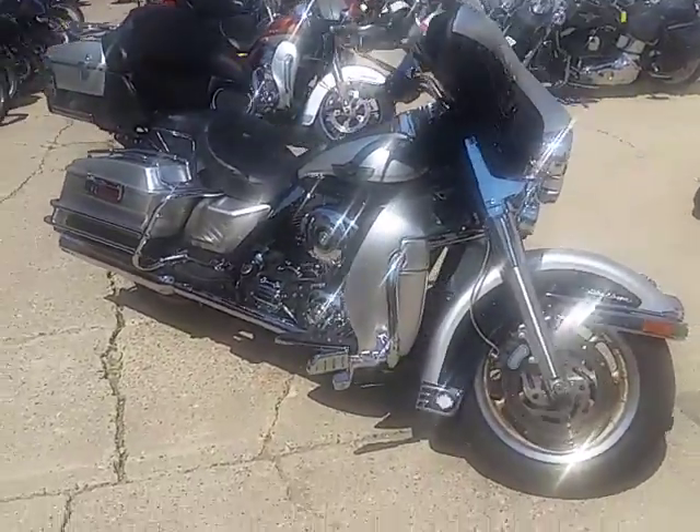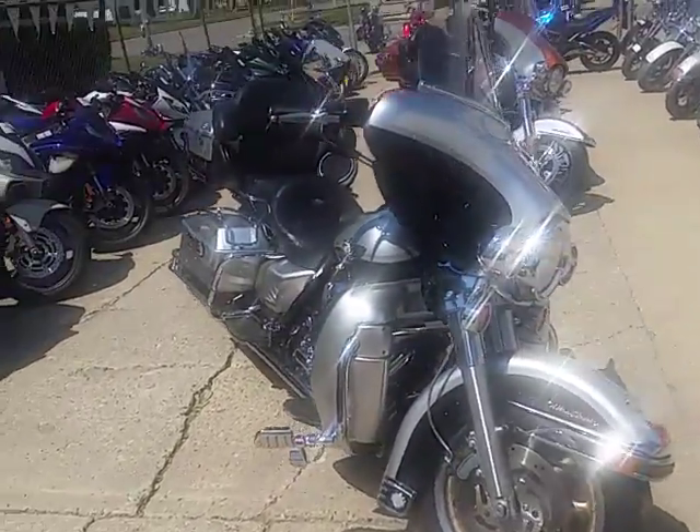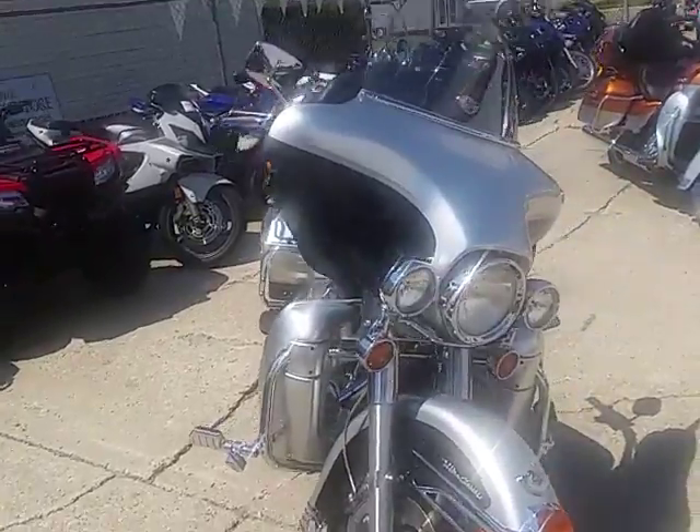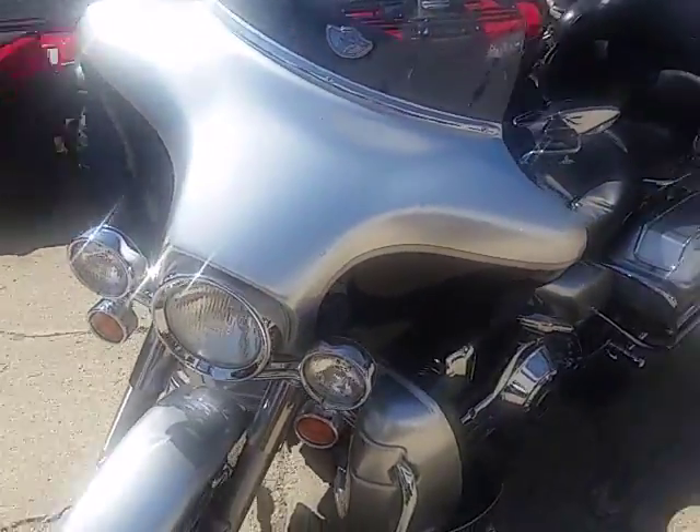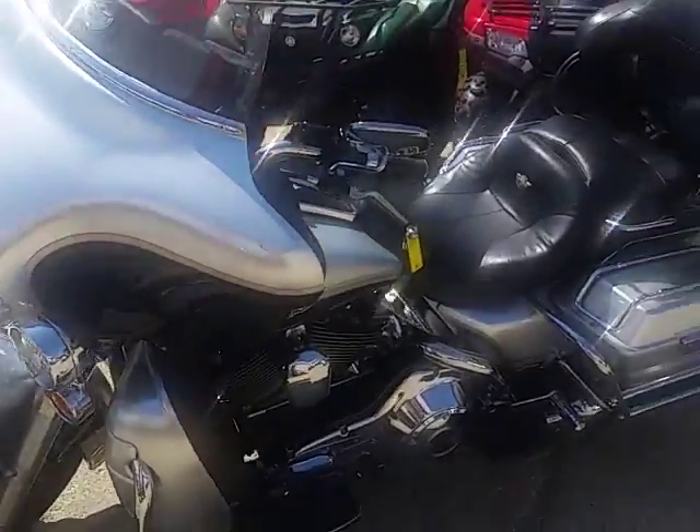At Approval Powersports, we got over three semi loads of new Harleys in. We're gonna do some videos on these things — keep an eye on our YouTube channel and our website, we're gonna get them all up. We got this thing priced to move.